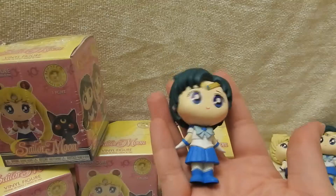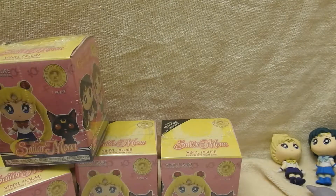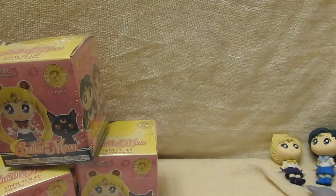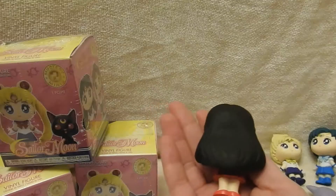A first dupe — there's another Mercury. Sailor Mars! I am happy to get Mars. That's exciting.